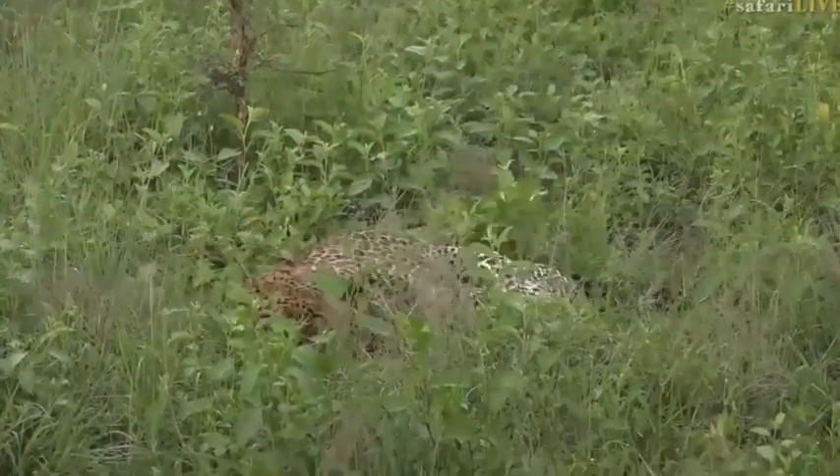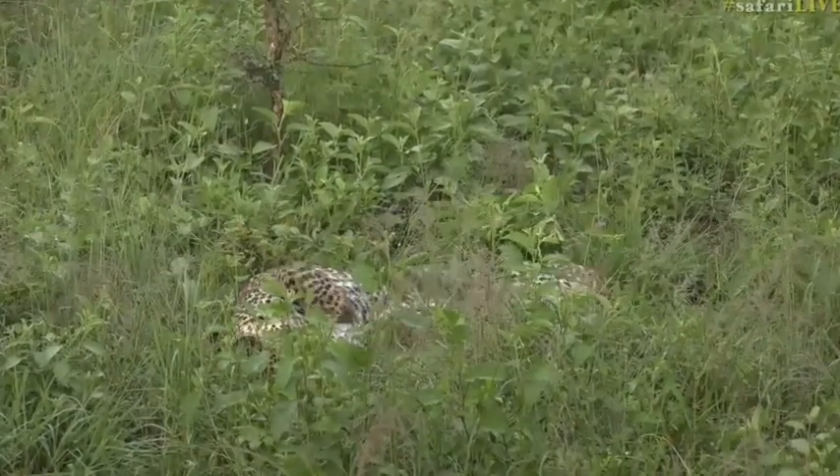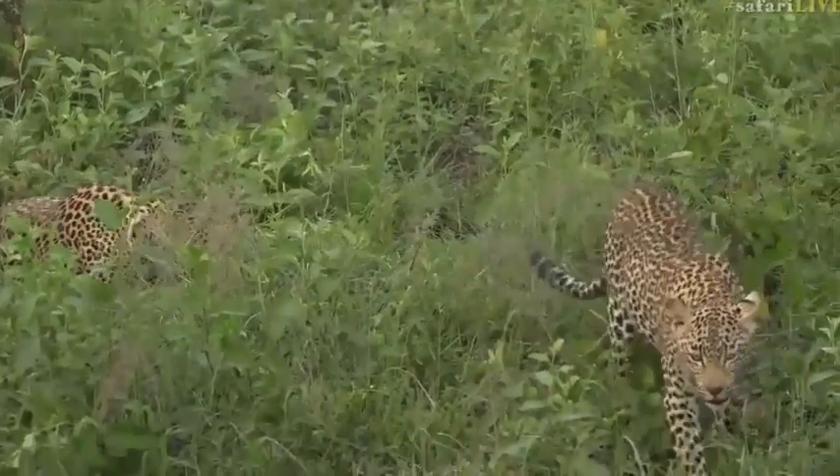That was pretty. Can you hear the hissing? Shungila not impressed with Hosanna.